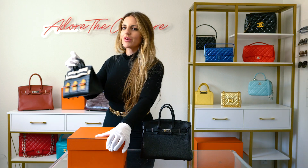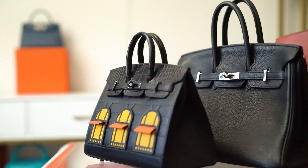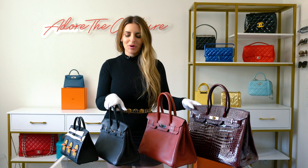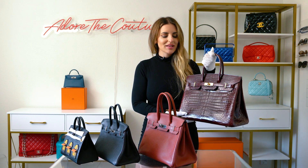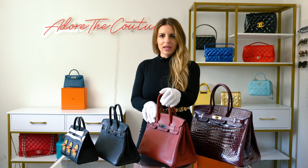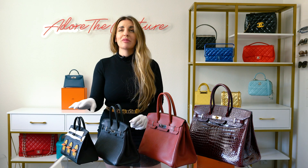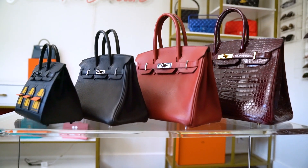I think it'd be fun to show you guys all the different sizes from smallest to biggest. So we've got baby all the way to the big boy — 20, 25, 30, and 35. The 35 was the most popular size in the 2000s and is like the typical Birkin size. The 30 is more of the medium. The 25 is the more coveted small, and the 20 is the even more coveted tiny little baby. Look at that.